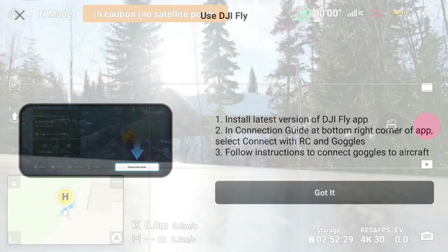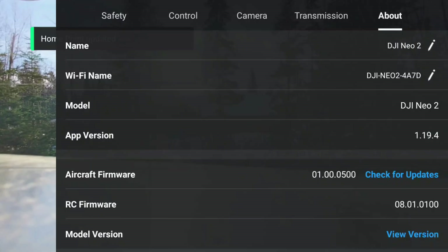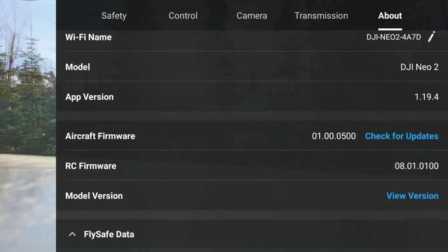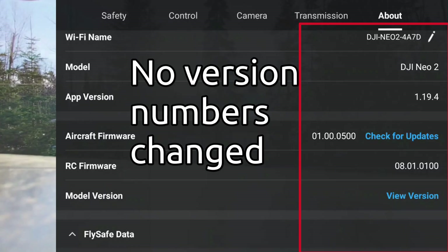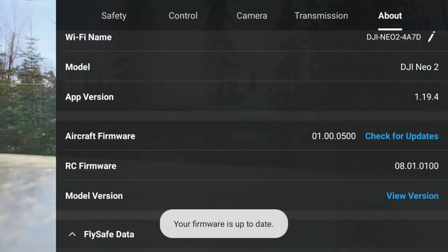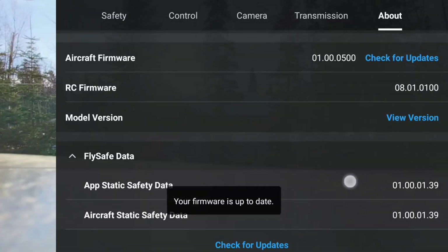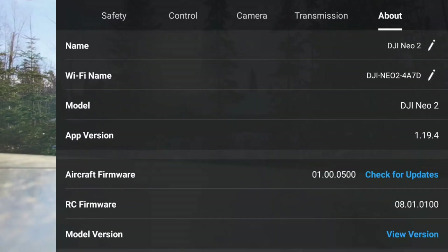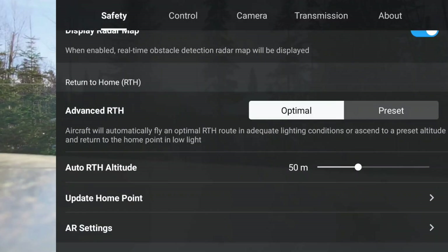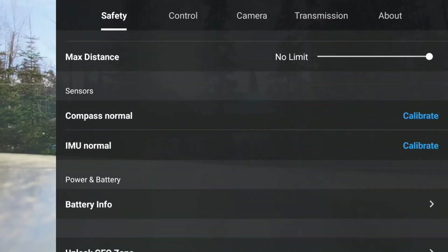Connecting and checking firmware — it looks up to date, version 1.19.4. Let's look at our max height: still 120 meters. I'm not really sure what changed with that firmware update.